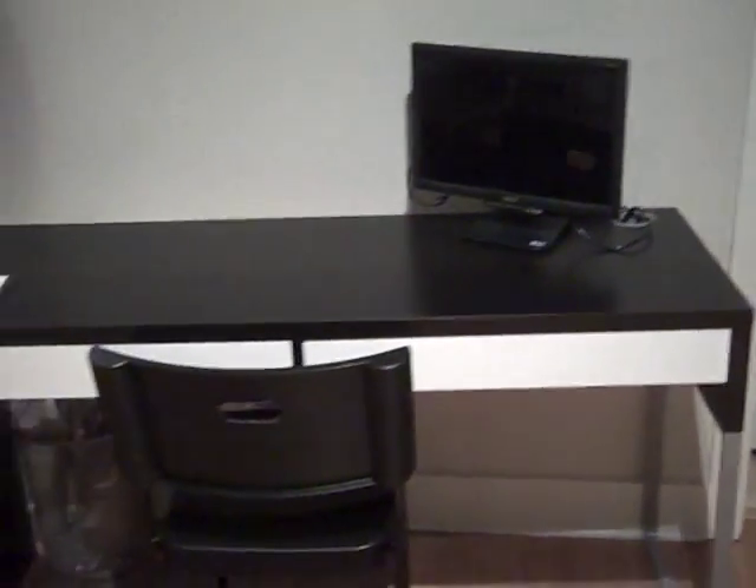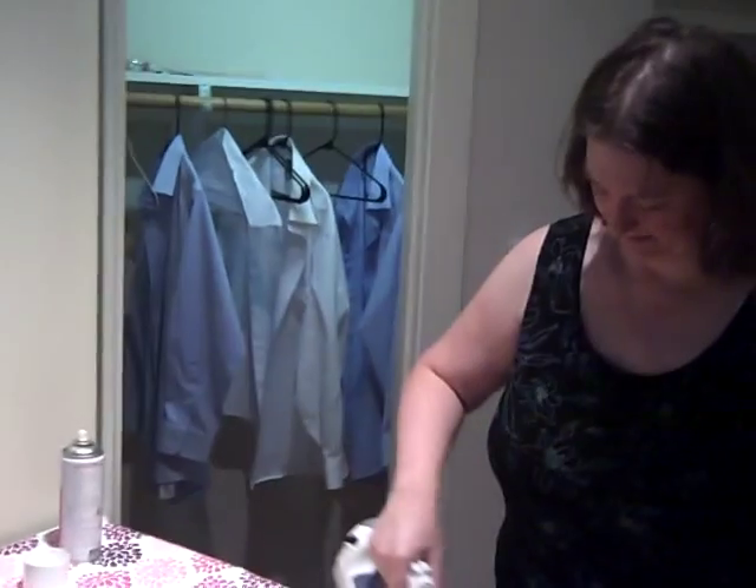This is the table that we assembled. And here are these screens that separate this from the main hallway. Walking out, here's Annalise. Here's the new ironing board attached to the door, and here's the closet storage.